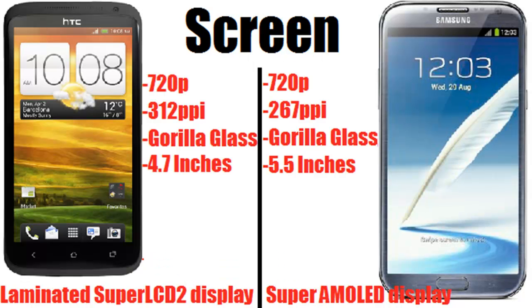Next is the screen, which is another notable difference. They both have 720p displays, but the HTC One X Plus has 312 pixels per inch as opposed to 267 pixels per inch on the Note 2. They both have Gorilla Glass. The HTC One X Plus has a 4.7-inch laminated Super LCD 2 display while the Note 2 has a massive 5.5-inch Super AMOLED display. From what I've seen, the Super LCD 2 has slightly better colors and looks more vibrant, but that's just my opinion.